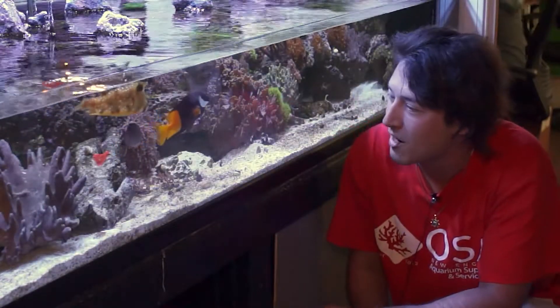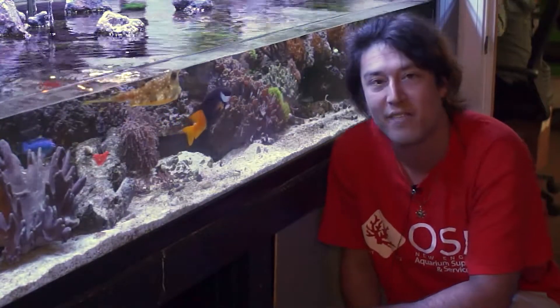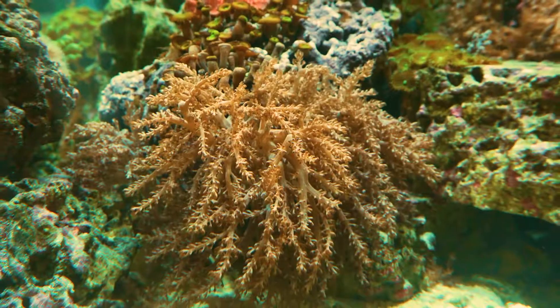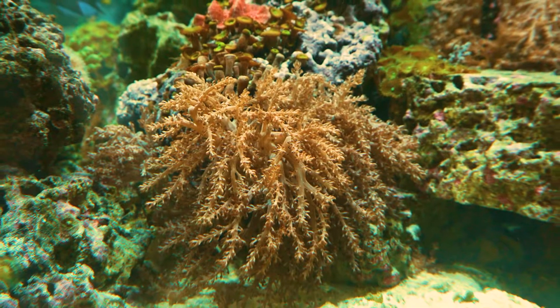Today we're going to be talking about what I think is a humble coral family, but one of my favorite coral families — the Neptheidae. They call it the cauliflower coral family, but that can be a little misleading.